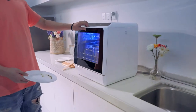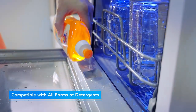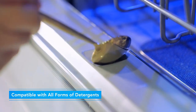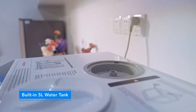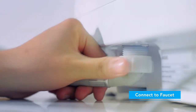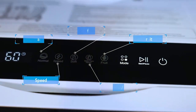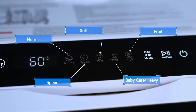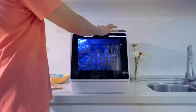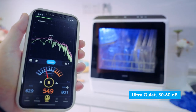The intuitive controls and LED display enhance the user experience, simplifying the dishwashing process. Furthermore, its energy efficiency not only reduces your carbon footprint but also offers significant savings on water and electricity bills. A standout feature of the Hefa Countertop Dishwasher is its ability to fit in tight spaces without sacrificing washing capacity. The quiet operation ensures that it can run at any time of day or night without disturbing your household, making it a versatile addition to any home.